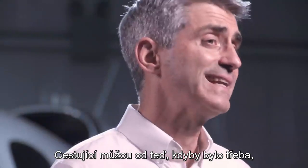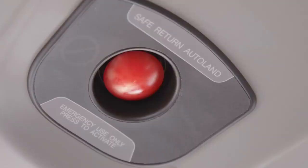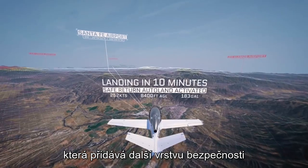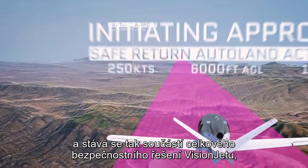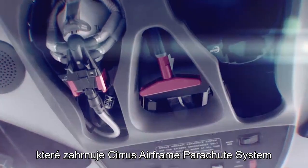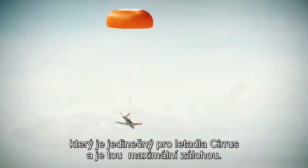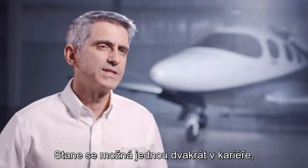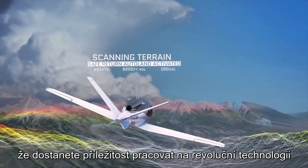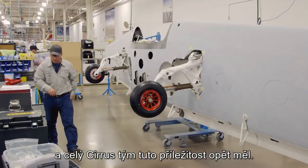From now on, with just the touch of a button, passengers can land the Vision Jet. Safe Return is incredible technology that adds another layer of safety to the Vision Jet and has now become part of a larger total safety solution, which also includes the Cirrus Airframe Parachute System — unique to Cirrus aircraft — as the ultimate backup. Maybe once or twice in your career you get this opportunity to work on truly game-changing technology, and the whole team here at Cirrus Aircraft has had that opportunity again.